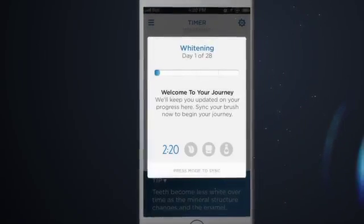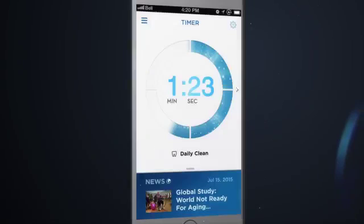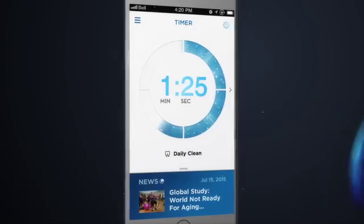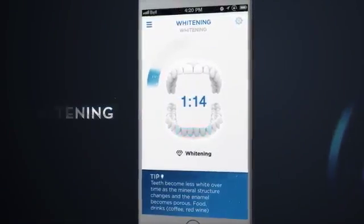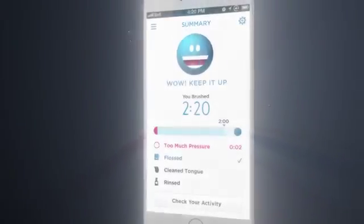Now, let's get started. Follow the timer to brush for two minutes. Now let's focus on the areas that need more whitening and turn to the whitening mode. You made it!